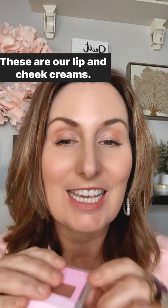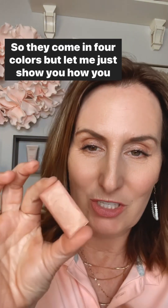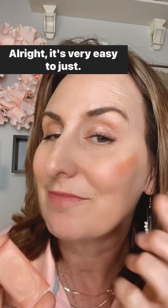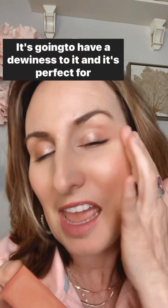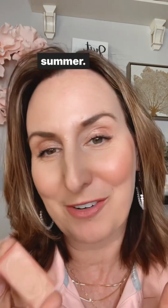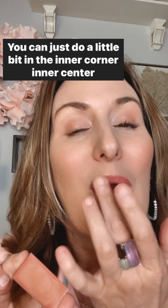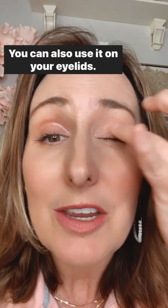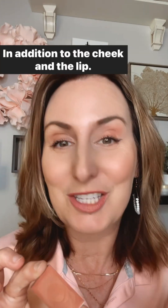These are our lip and cheek creams. They are creamy and you can use them in multiple ways — they come in four colors. First, you can use your finger to use it as a blush. Just dot it on your cheeks and blend it in. It's going to look natural, have a dewiness to it, and it's perfect for summer. The other place you can use it is on your lips — just a little bit in the center of your lips.